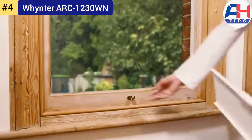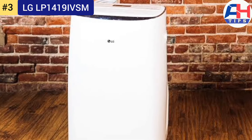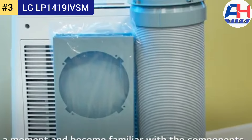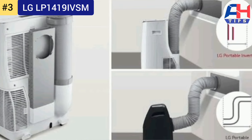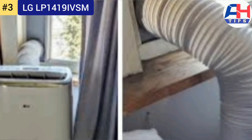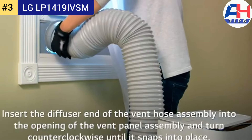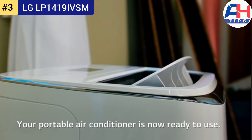Number three: LG LP1419IVSM. The LG LP1419IVSM is a high-performance portable air conditioner designed to provide efficient cooling while maintaining energy efficiency. It features a sleek, modern design suitable for various home and office environments. Equipped with a powerful 14,000 BTU cooling capacity, it is capable of cooling rooms up to 500 square feet — ideal for medium to large spaces such as living rooms, bedrooms, or offices.